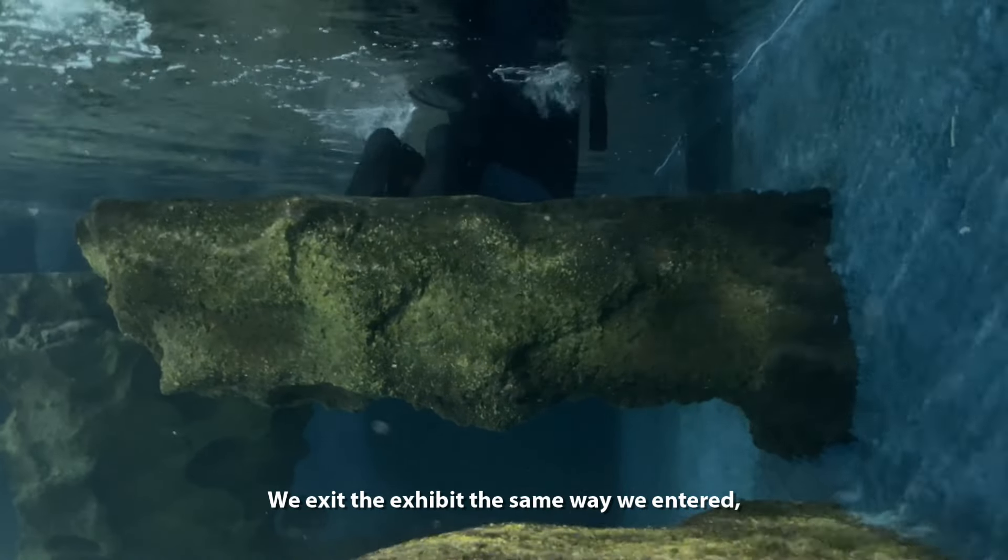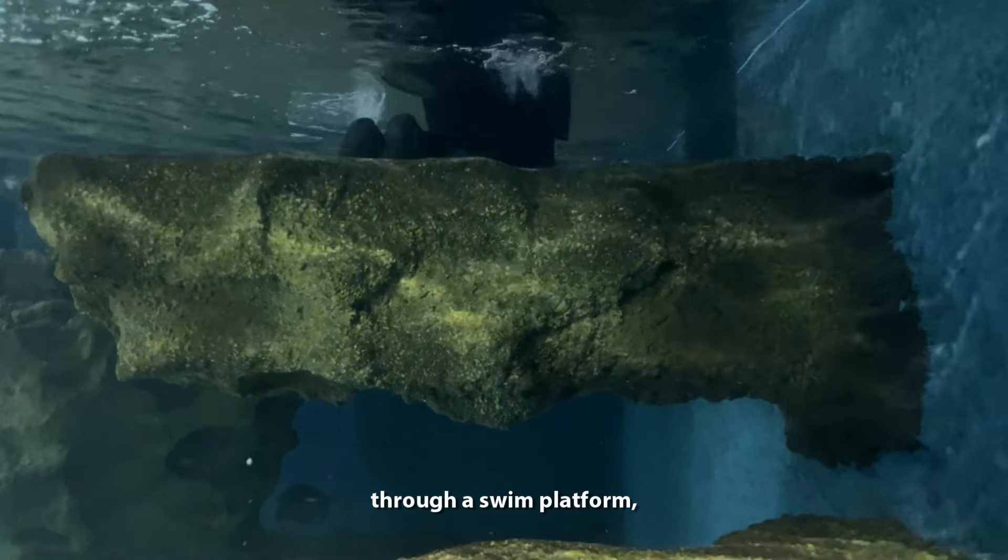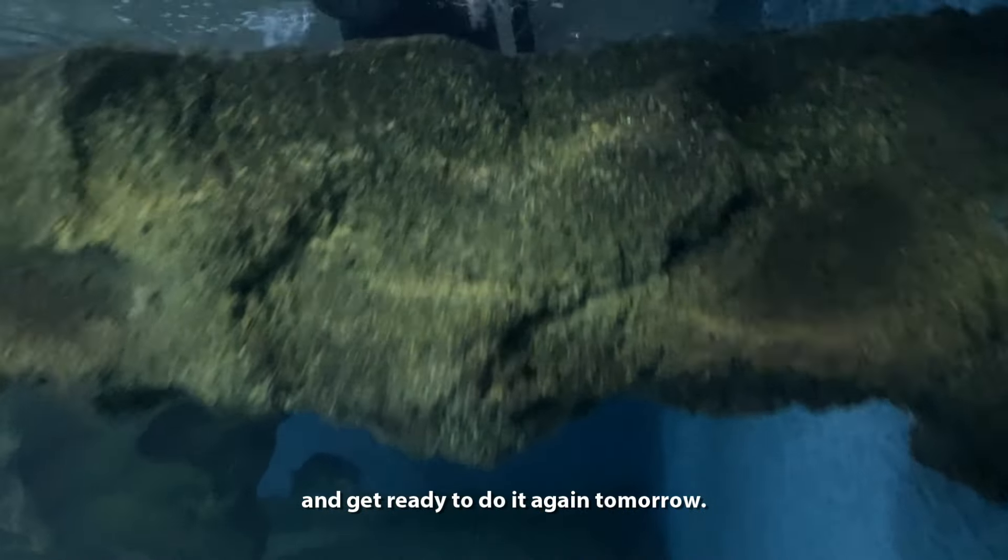We exit the exhibit the same way we entered, through a swim platform, and get ready to do it again tomorrow.